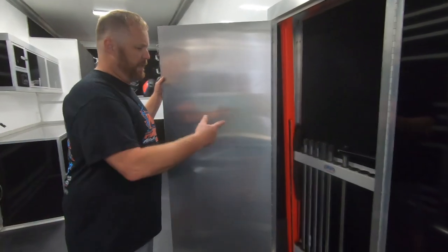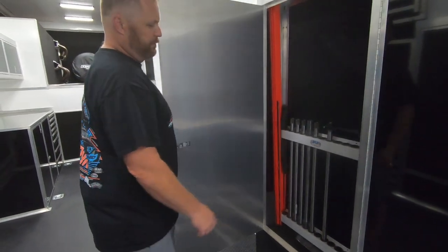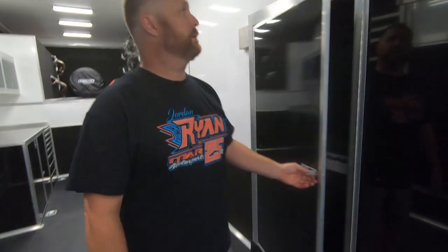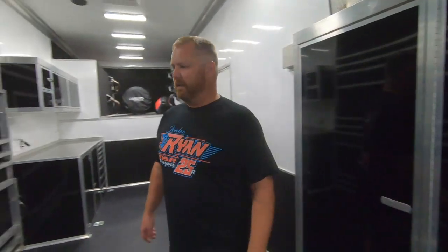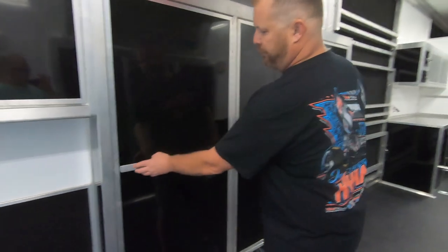This cabinet right here is where we keep our spare torsion bars, drive shaft, wicker bills for the front wings and the top wings. These two cabinets over here are pretty much mainly for fuel.